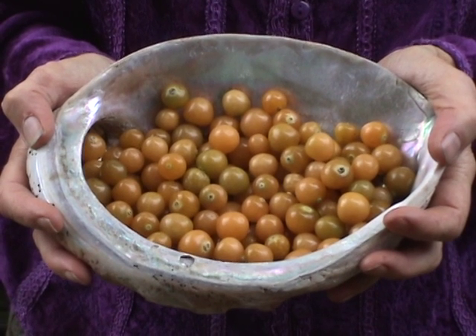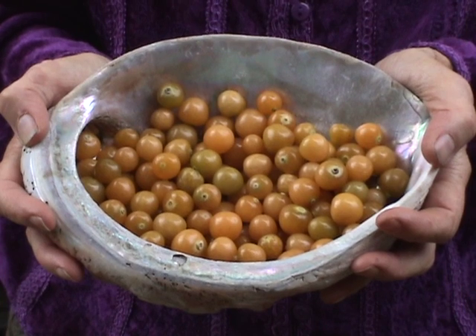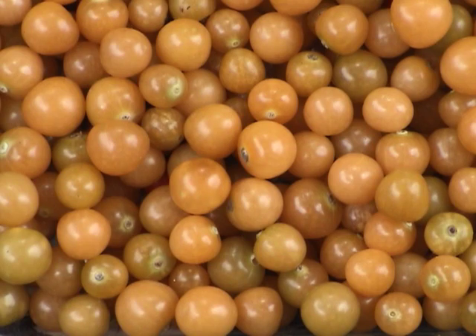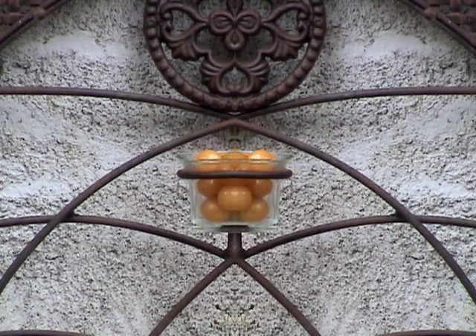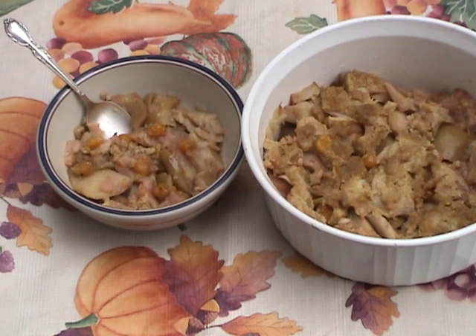And how do they taste? Everyone will have a different description, but to me they have a hint of pineapple mixed with citrus. Trust me, they're delightful. They can be used both as a fruit and a vegetable. Try them in salads, salsas, or pies. I combine them with local wild apples to make a golden apple crisp.